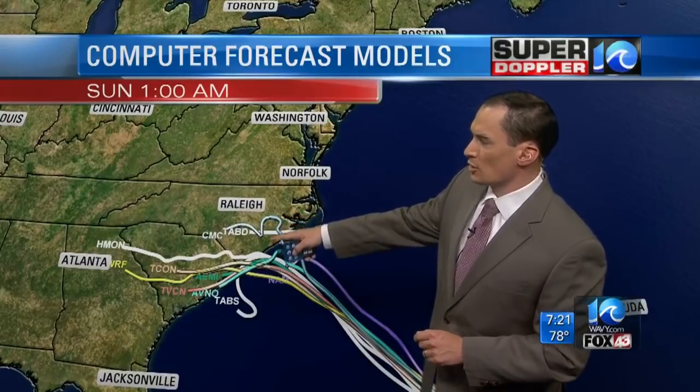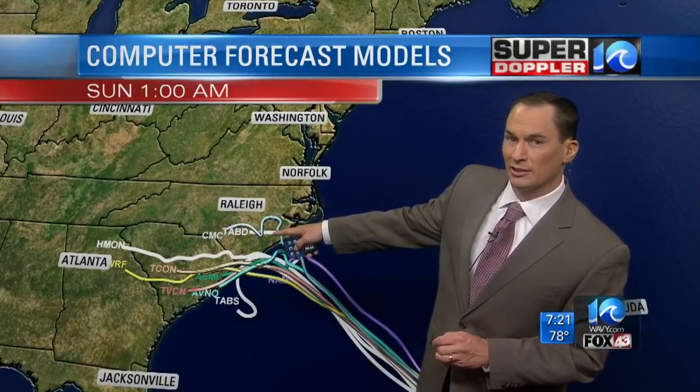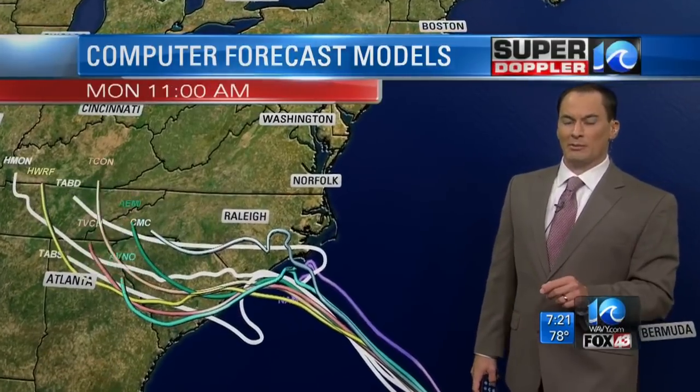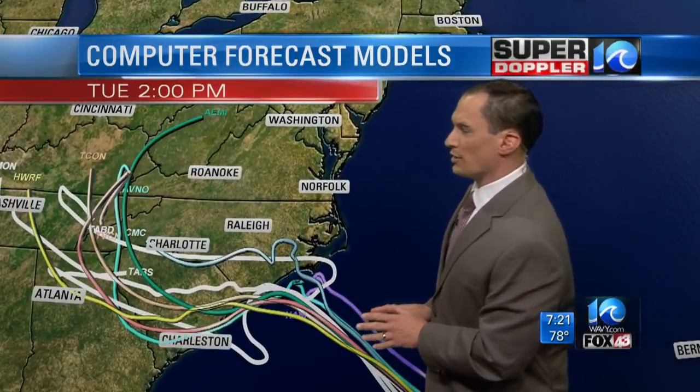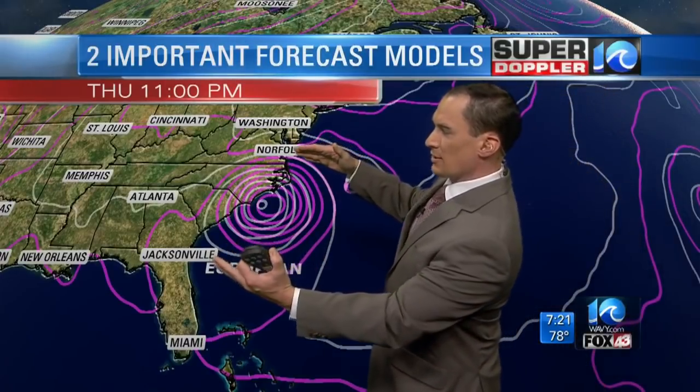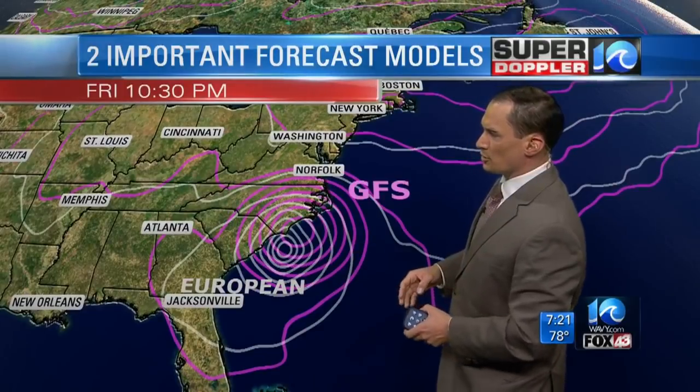The latest computer models are in agreement that it's moving in that direction. There are still a couple that try to have it go north after moving inland, so there's a little bit of uncertainty around the time of landfall. But overall, the trend is there that it moves towards the coast, maybe meanders a bit, and then moves west of us. This is the European and the GFS model, and they're both in good agreement up through 11 p.m. Thursday. They've finally come into better agreement.